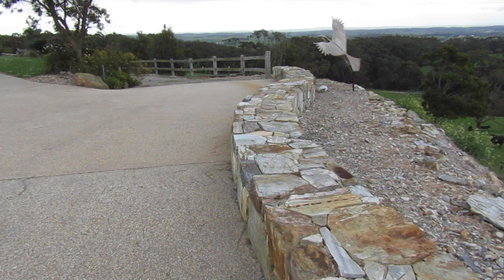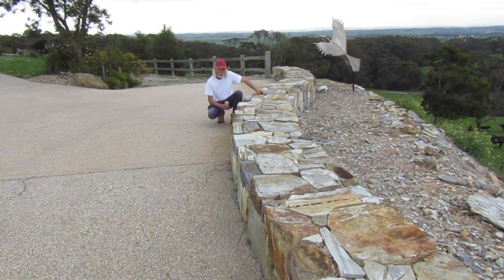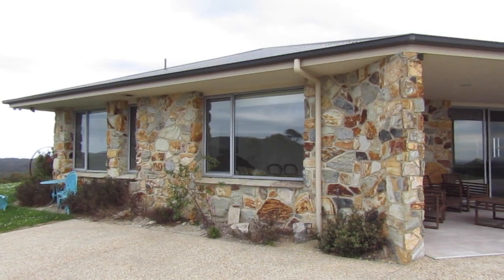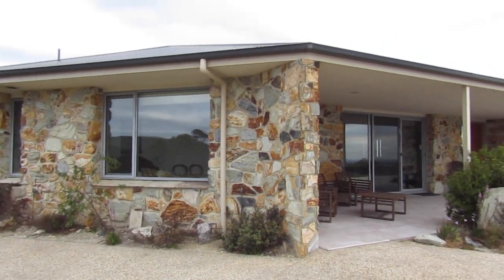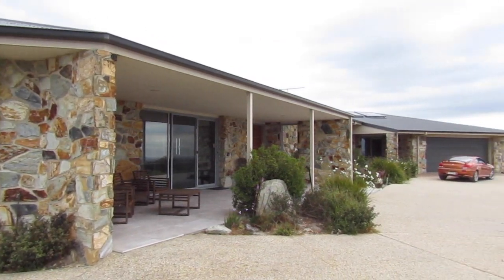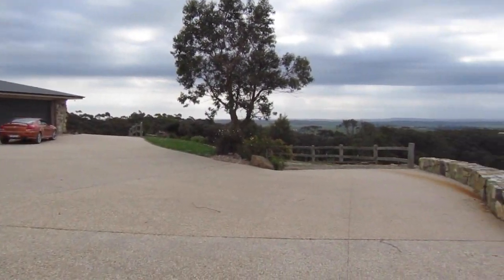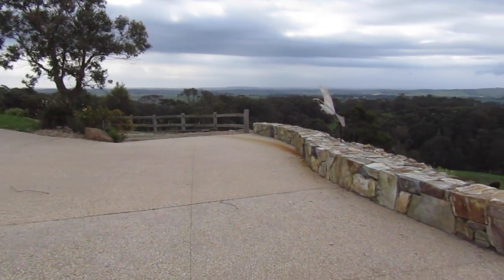I wanted to talk about the construction of this dry stone wall, although it's not a true dry stone wall because we used a lot of concrete to hold it together. All the stone for this wall was quarried on the property and we used the same stone in this wall as it was used on the house over here. It's very soft stone, but has amazing colours and lots of interesting patterns on it due to the way it was formed geologically.